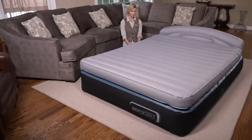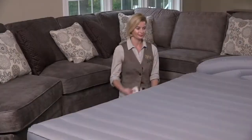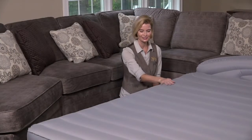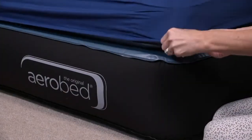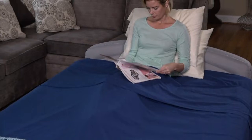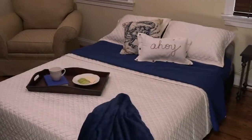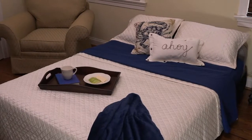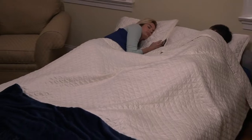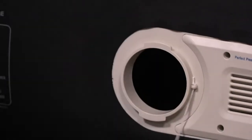AeroBed, a portable bedding solution, is by far the biggest in their industry. We've been selling AeroBed here at QVC for decades, and some of you at home probably have an AeroBed you bought more than 20 years ago. This is an instant mattress. The biggest key to the success of this company is that it is truly a comfortable night's sleep when you don't have your regular bed available.